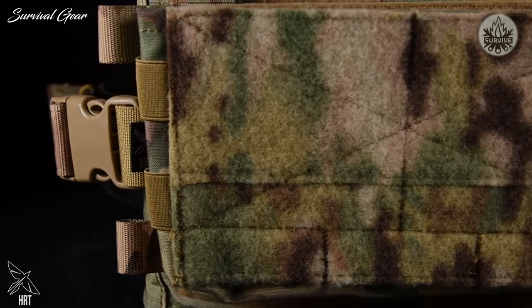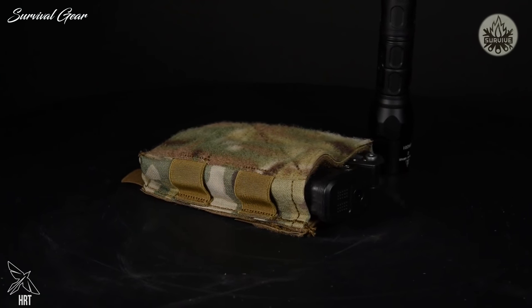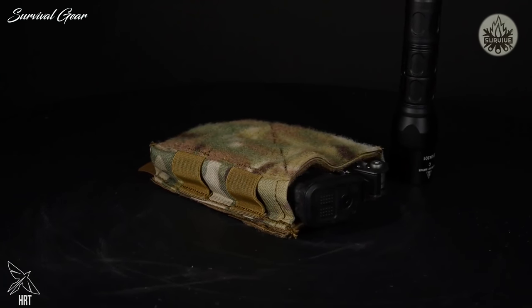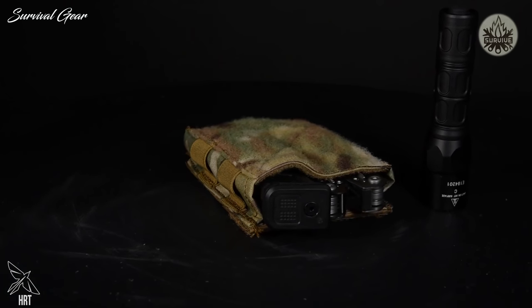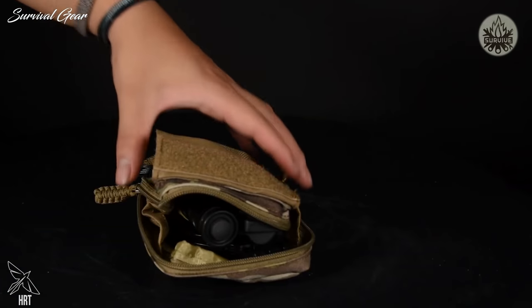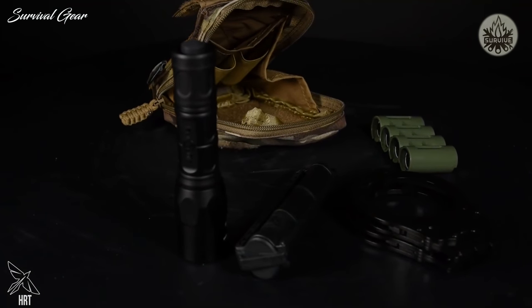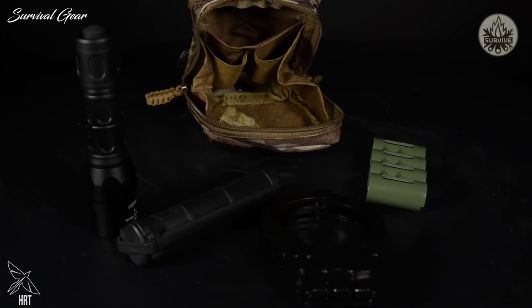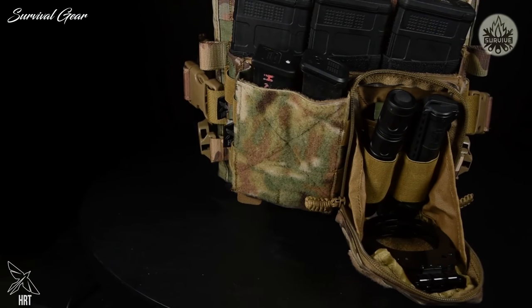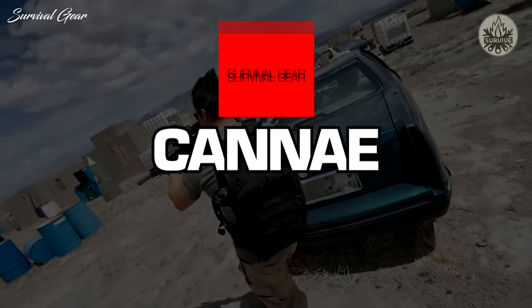Our innovative pouch attachment system does away with cumbersome MOLLE weaving, allowing users to change configurations in a moment's notice without sacrificing pouch security. The half-size open-top pouch comes with an elastic pistol insert, perfect for double-stack magazines, flashlights, or multi-tools. The general purpose pouch features a gusseted design perfect for mission-critical items such as keys, lights, batteries, cuffs, or medical supplies. Arrange these pouches in any combination for the perfect setup.